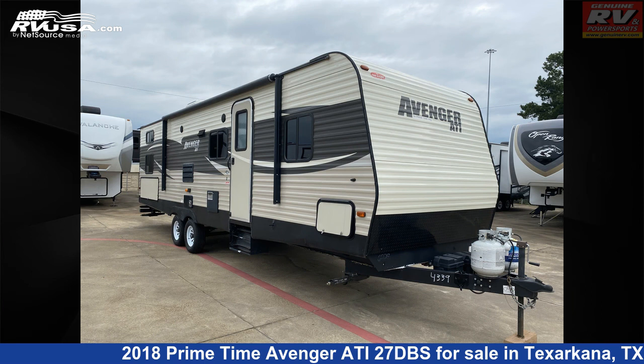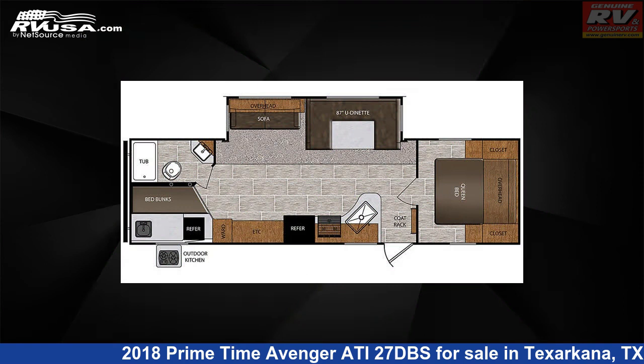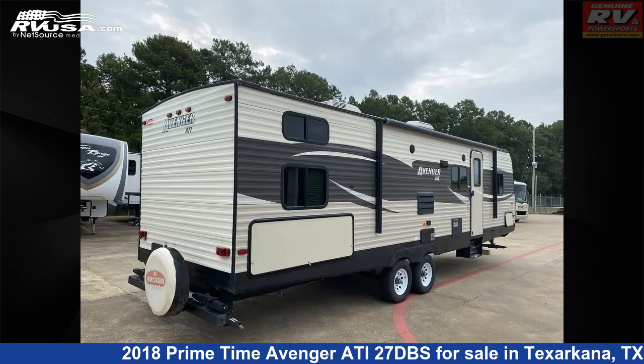This 2018 Primetime Avenger ATI-27DBS is a travel trailer RV. It is located in Texarkana, Texas 75503 and is offered for sale by Genuine RV and Powersports.